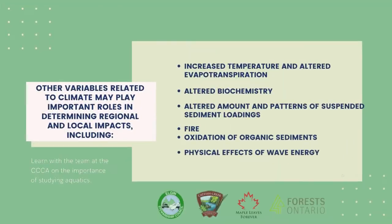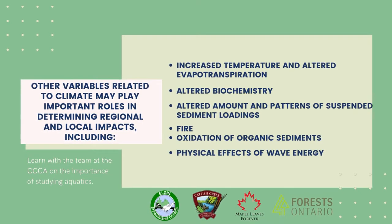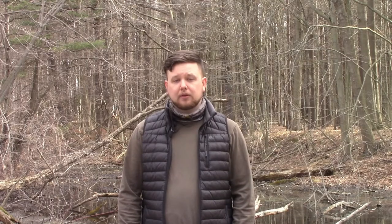However, other variables related to climate may have specific impact in regional or local areas. These impacts include increased temperature and evapotranspiration, altered biochemistry, oxidization of organic sediments, fire, and physical effects of wave energy. In order to address the concerns surrounding climate change in our wetland systems, scientists are providing insightful recommendations to our policy makers and practitioners. These recommendations act to motivate discussion, direction, and ultimately the development of a global wetland conservation system.